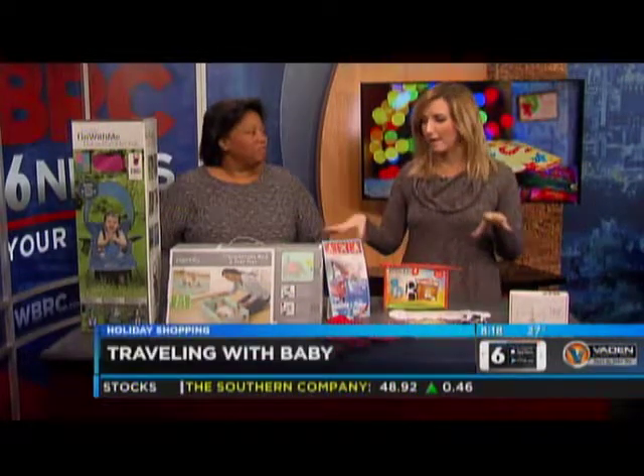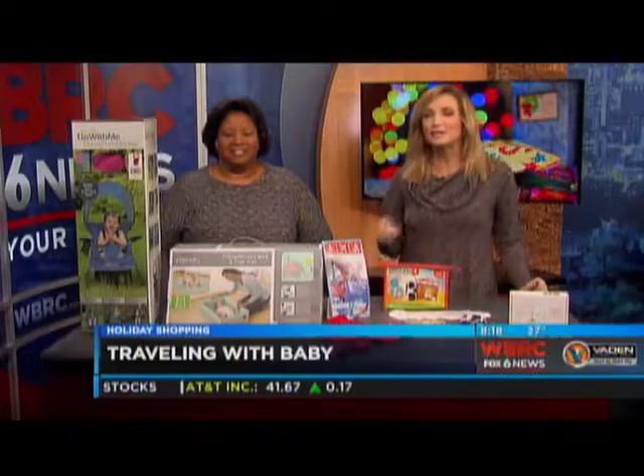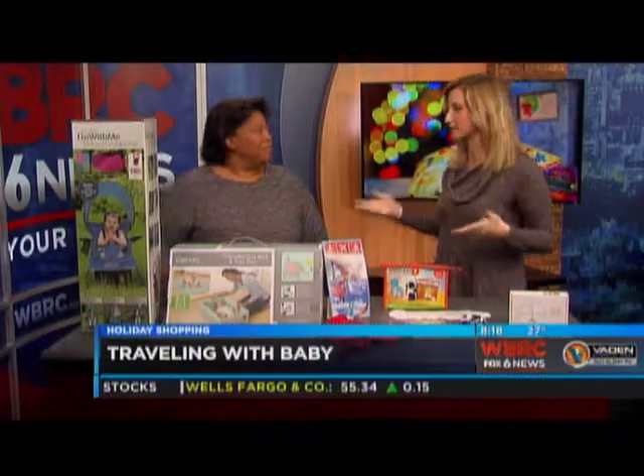Speaking of shopping, you might need a little last-minute pickup of items if you're planning to travel during the holidays, especially with a baby. Cecilia Pearson with Alabama Baby and Child Magazine has some top products to make life a little easier.